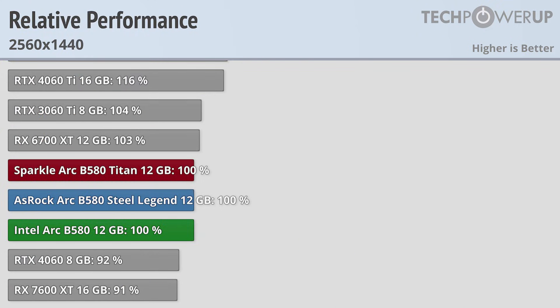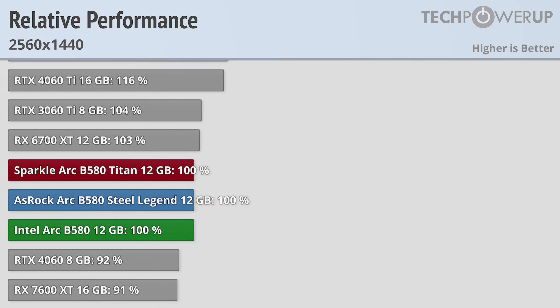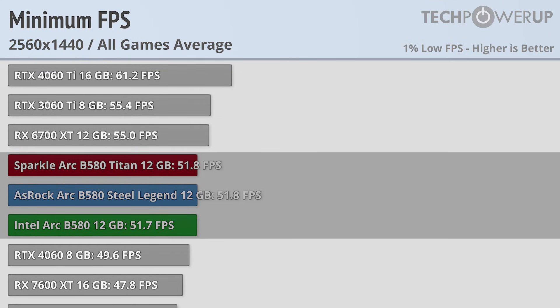The bump to 1440p does help all three of these cards a little bit, gaining a few percentage points on the RTX 4060 and RX 7600 XT. Though that's not quite enough to catch the RX 6700 XT or the RTX 4060 Ti, the extra performance is appreciated especially when looking at the minimum frame times, where each of the cards averages right around 51 FPS.